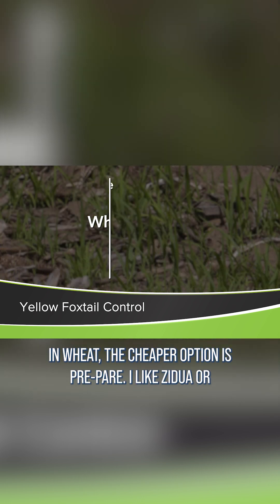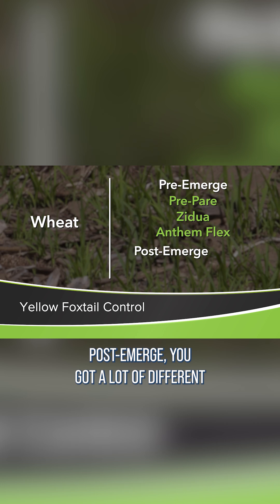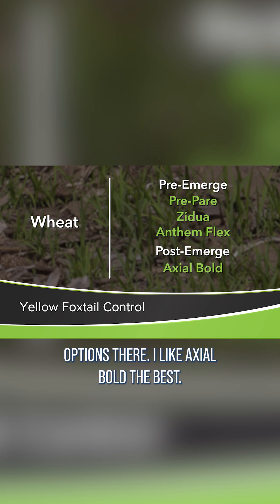In wheat, the cheaper options are pre-emerge. I like Zidua or Anthem Flex — those are good long-term residual herbicides. Post-emerge, you've got a lot of different options there; I like Axiobold the best.